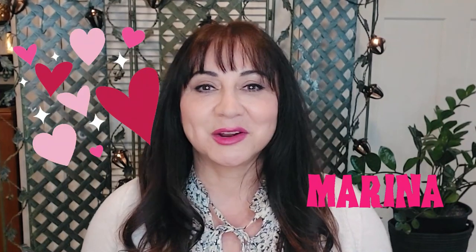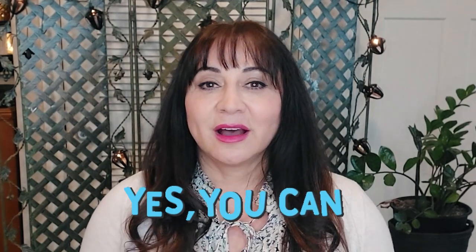Hi everyone, welcome to the Piano Keys. I'm so glad that you're here. My name is Marina and I'm your best piano playing friend. I create tools you can use to reach your piano goals without years of struggle.